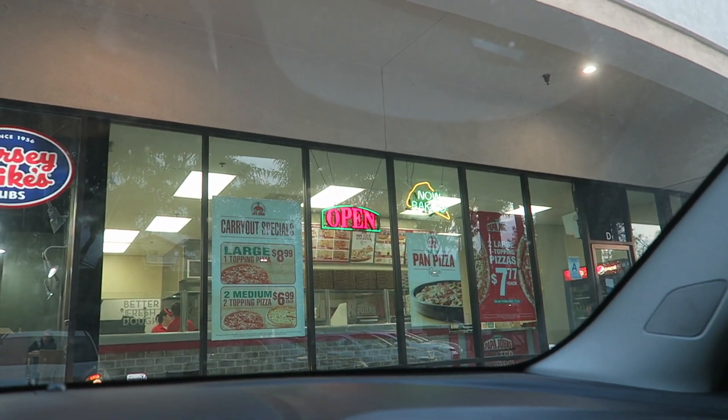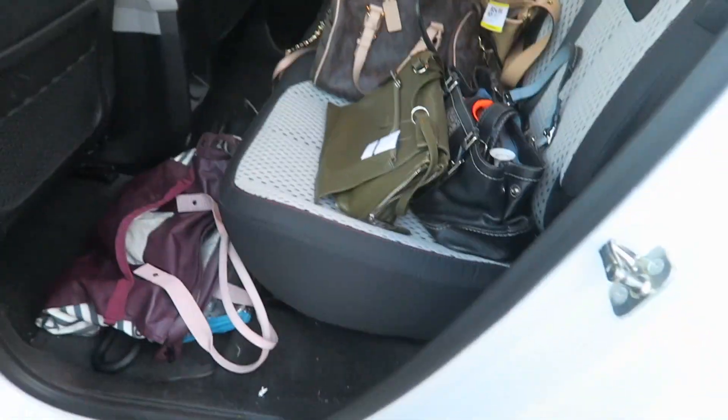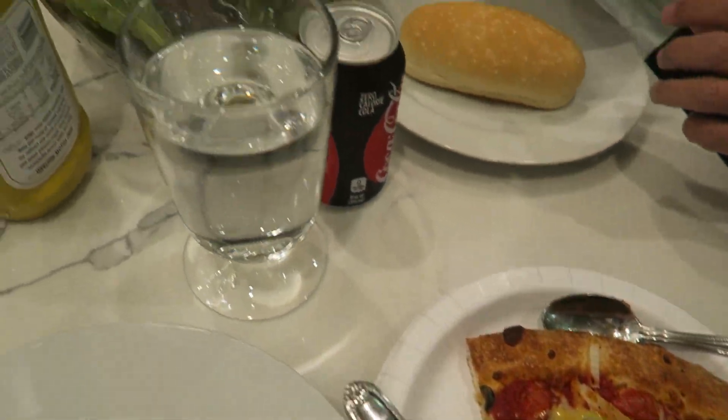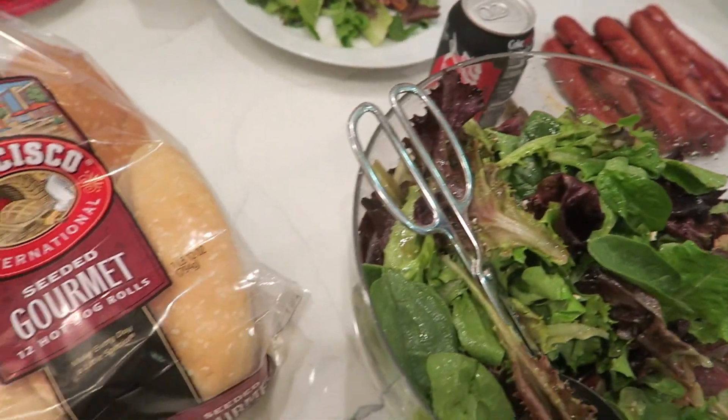Just got to Papa John's — let's go inside and get our pizzas. Alright, I just got home. I have my pizza over there but check out all that stuff — I got so much stuff. Our hodgepodge meal of pizza and salad, hot dogs, and pasta.